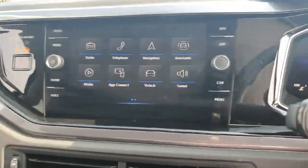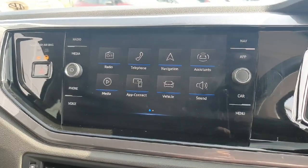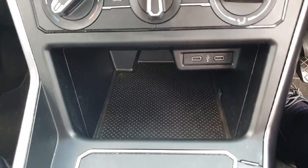Coming into the front of the car, here we have our infotainment system which has features such as sat nav and Apple CarPlay. We'll show you all about that when you come in to view the car. Just underneath here we have our climate control options.